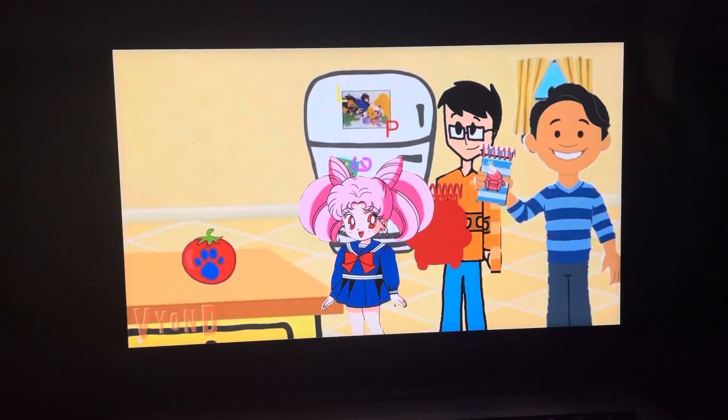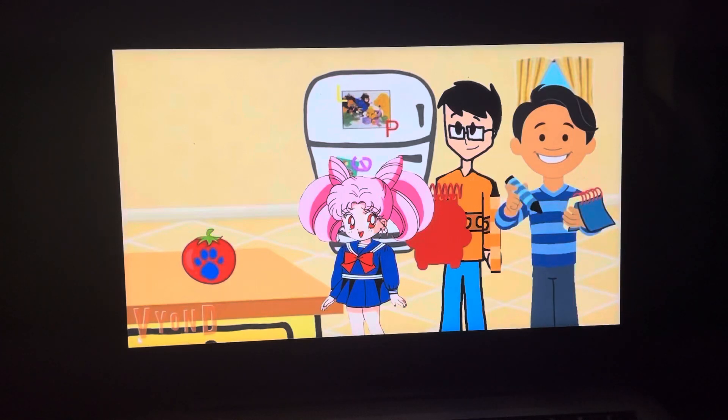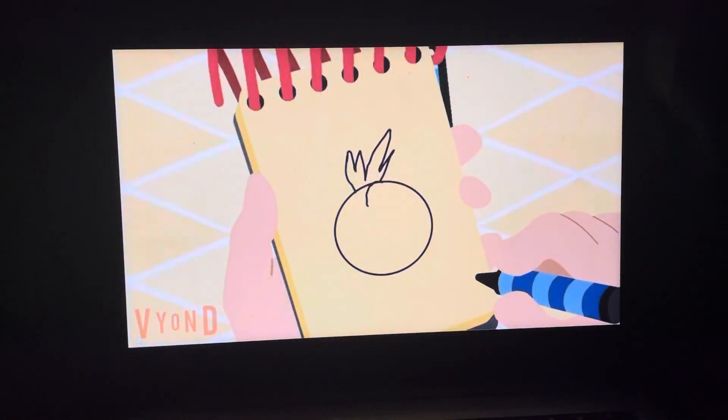Okay, my turn. A tomato is a circle shape, with a stem.